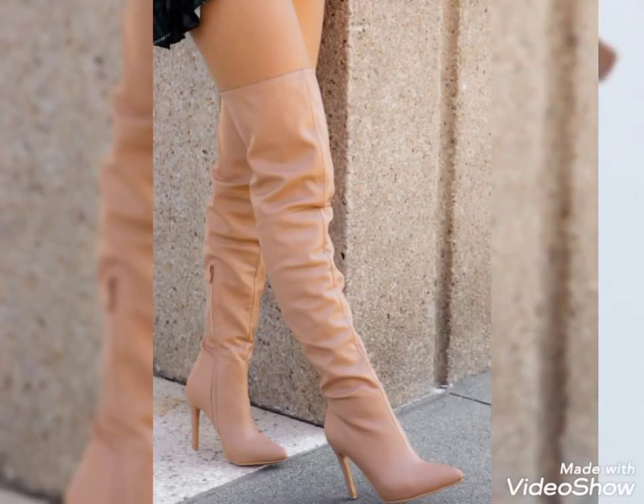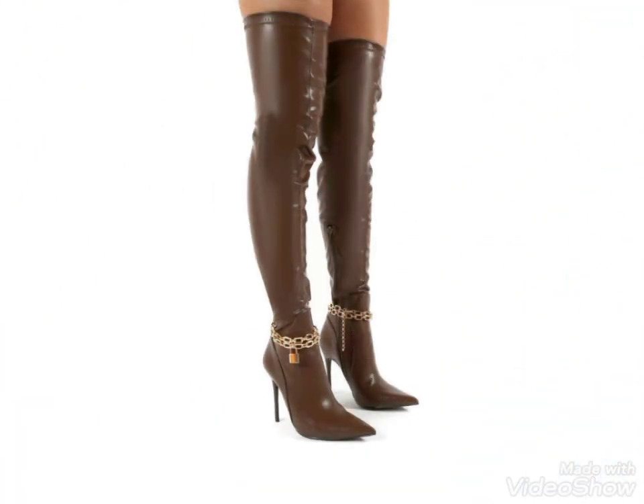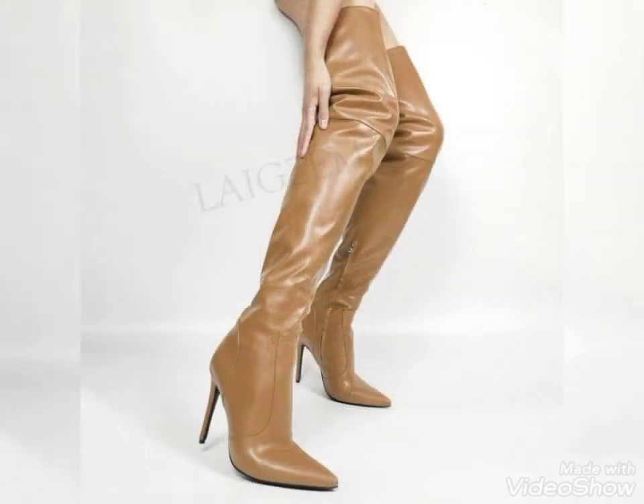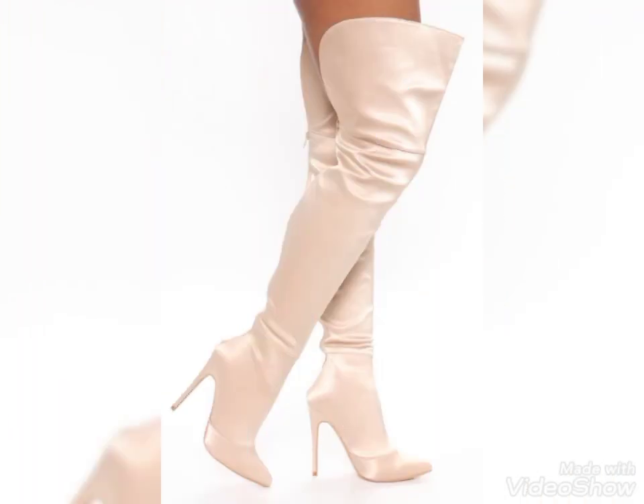You can wear these long thigh-high heel boots as casual wear, party wear, and also for the office. Keep in touch with this channel for many more leather fashion ideas. Thanks for watching, friends — take care, goodbye!